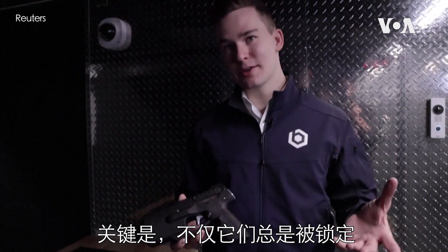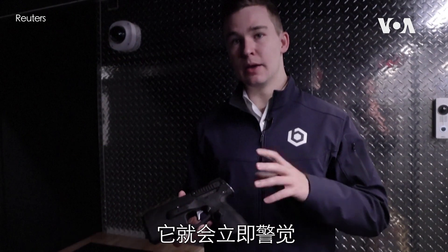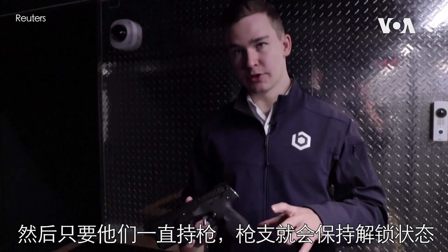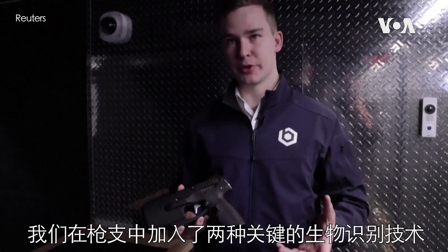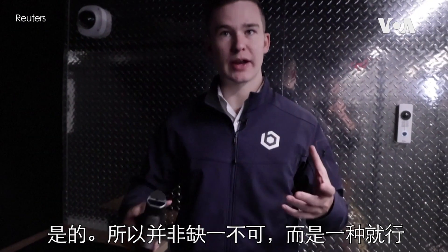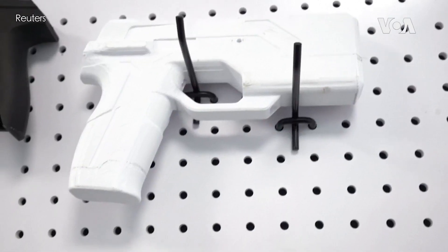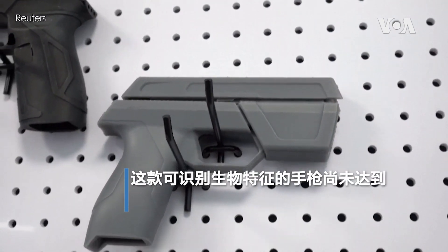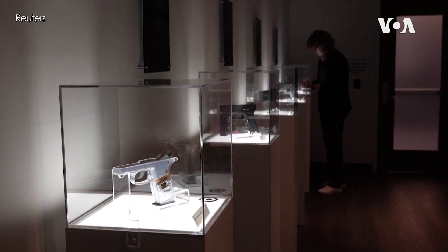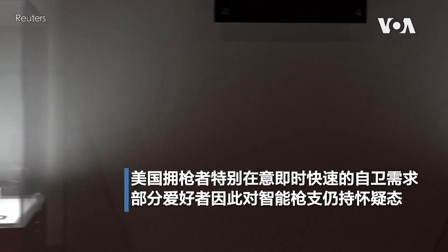The key thing is, not only is it always locked, but it's also instantly accessible. As soon as the user starts to interact with the firearm, it immediately wakes up, recognizes their biometrics using our Guardian biometric system, and then stays unlocked for as long as they're holding onto it. There are two key biometrics incorporated in the firearm — either the fingerprint or the face can unlock it, so you don't need both; it's an either-or situation. And as soon as you start to interact with it, both of them immediately start trying to recognize your biometric.